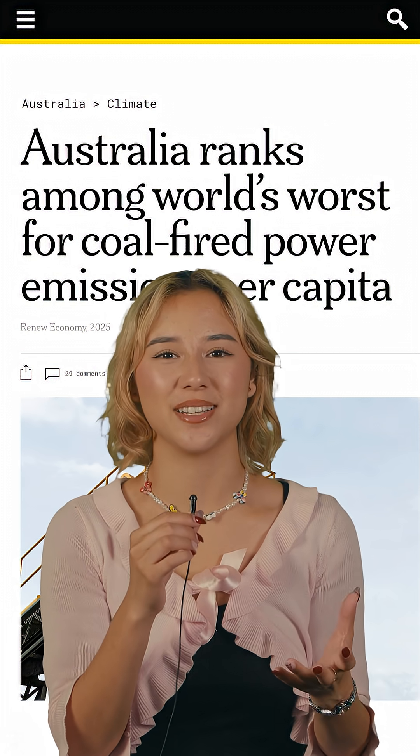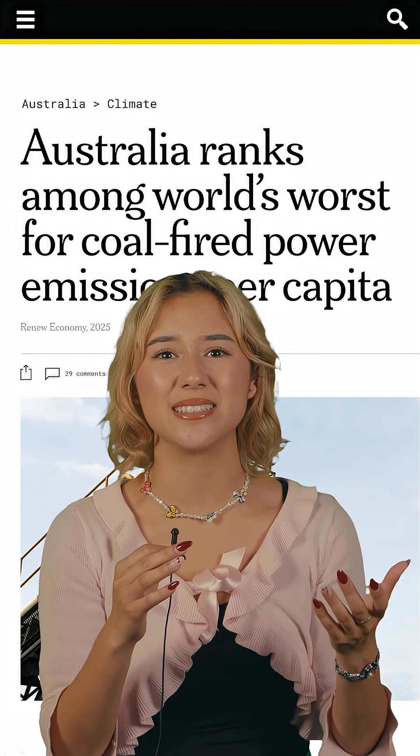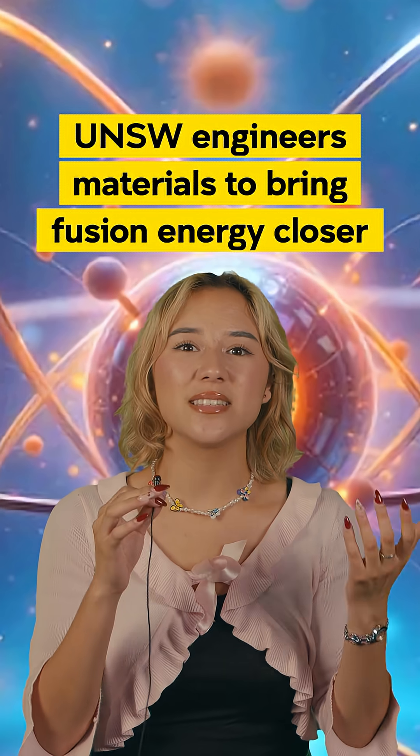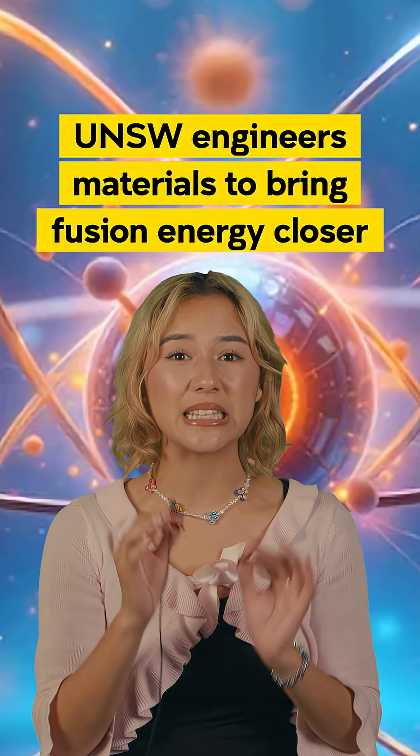We're one of the highest polluting countries per capita, thanks to our major coal power use and a serious need to blast aircon. So what do we do? Well, there are some big breakthroughs in nuclear right now that might mean totally clean, unlimited energy. I had to go suss this out.